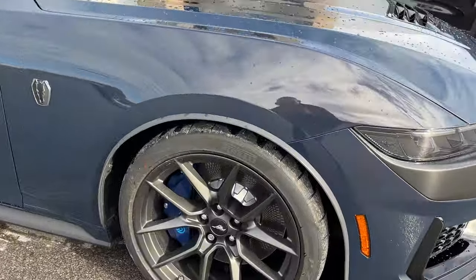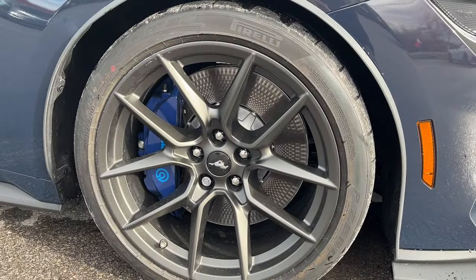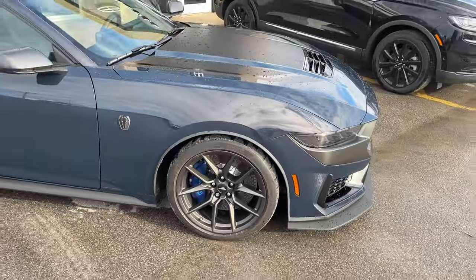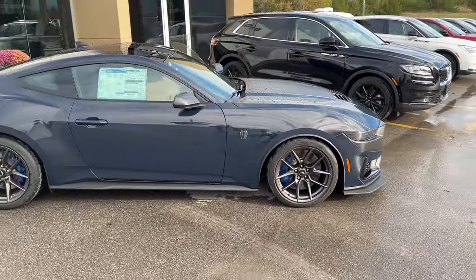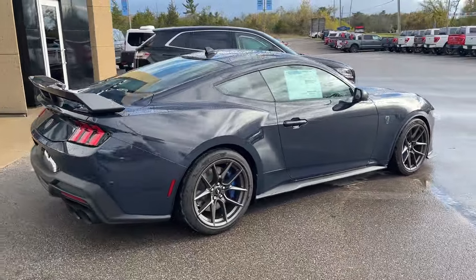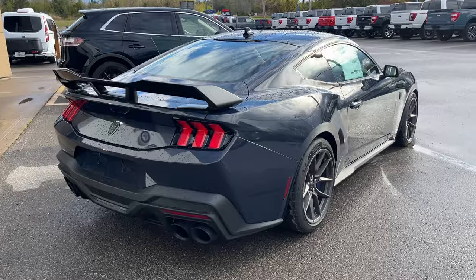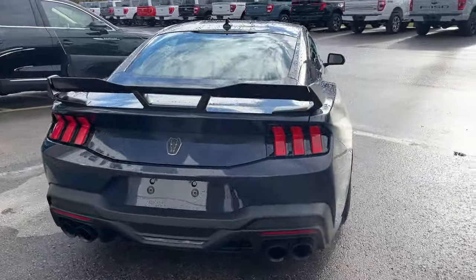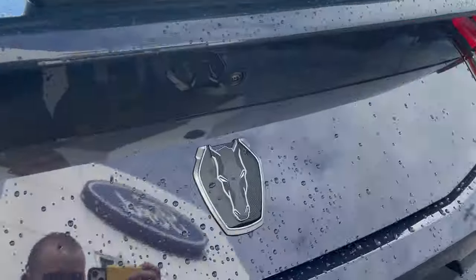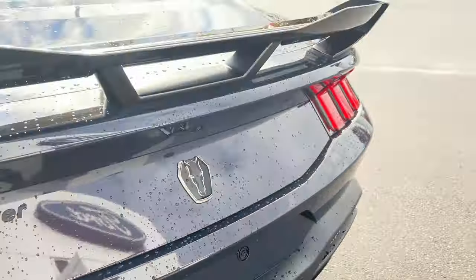You're rolling on 19-inch painted machined aluminum alloy wheels with Pirelli tires, and this one's powered by the modified 5-liter V8 engine that produces 500 horsepower, mated to a six-speed manual transmission. Even when this vehicle is just idling it sounds fantastic. You do get that nice spoiler on the back and your dark horse emblem there on the back and on the sides.